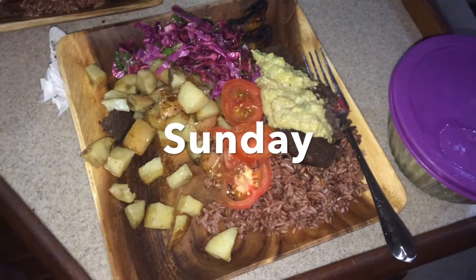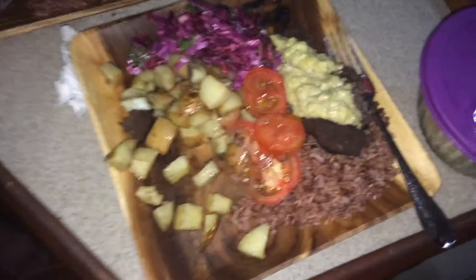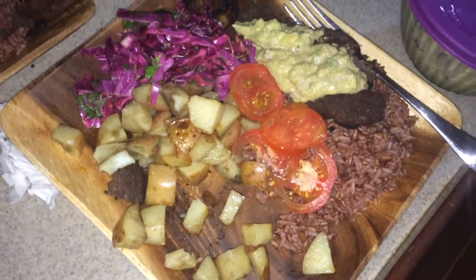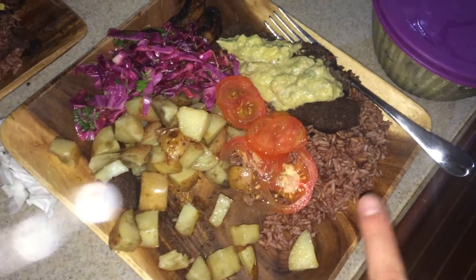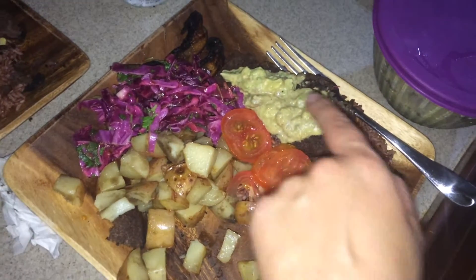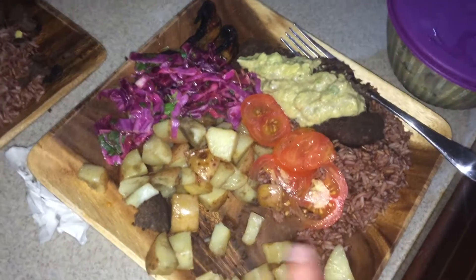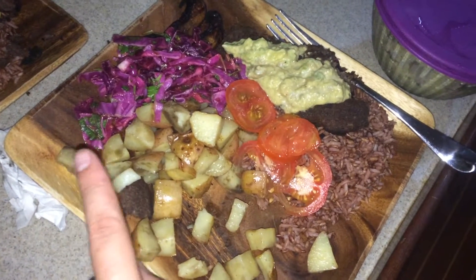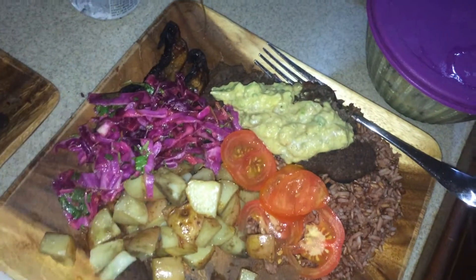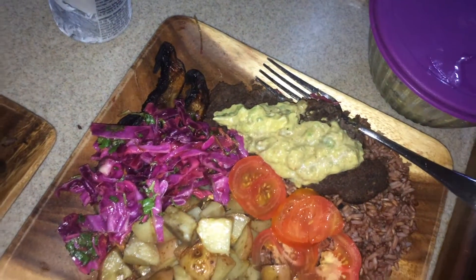We came on the boat Friday night with the plan of just staying Friday night, and we are still here. Tonight it's Sunday. We're having some red rice and white rice together, some black bean burger leftovers, some of the guacamole we made for the black bean burgers, tomatoes, potatoes, and some coleslaw. I tried to barbecue some portobello mushrooms but they're a little crispy. We're watching Poltergeist.